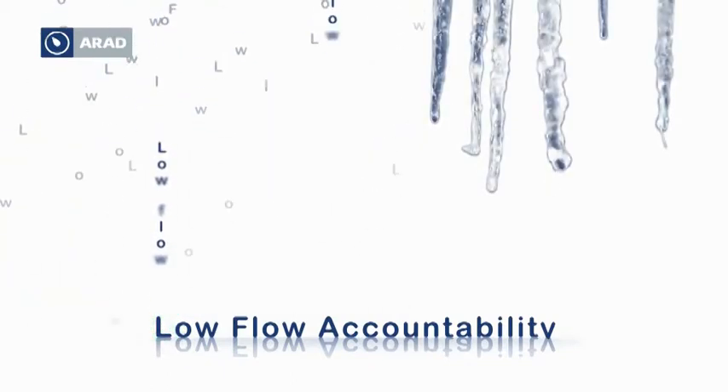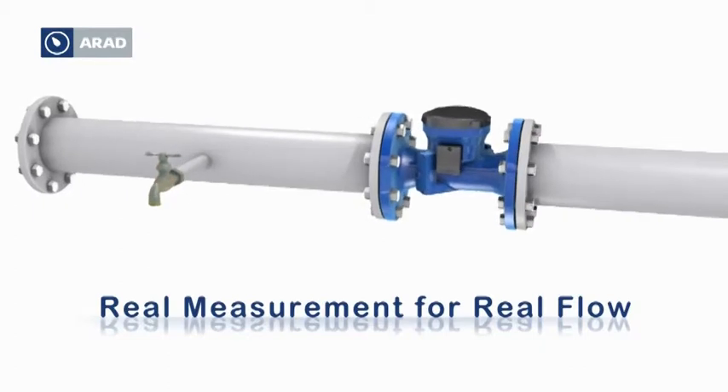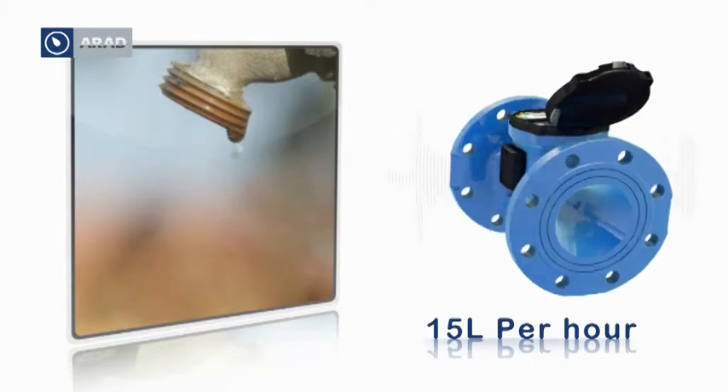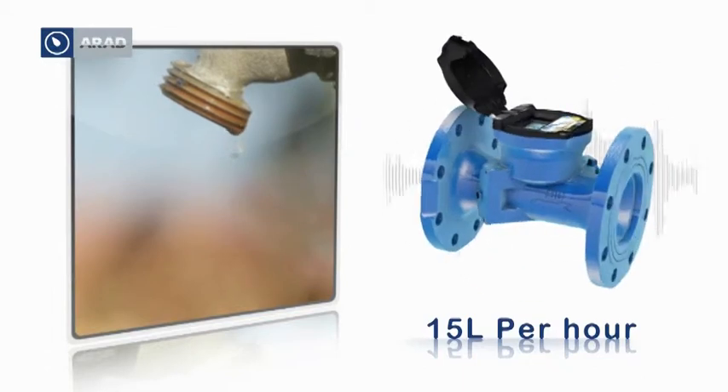We are all familiar with the problem of measuring small leaks and low flows. With a starting flow of 15 liters per hour, the 4-inch octave delivers the lowest known measurement for a commercial and industrial large meter.